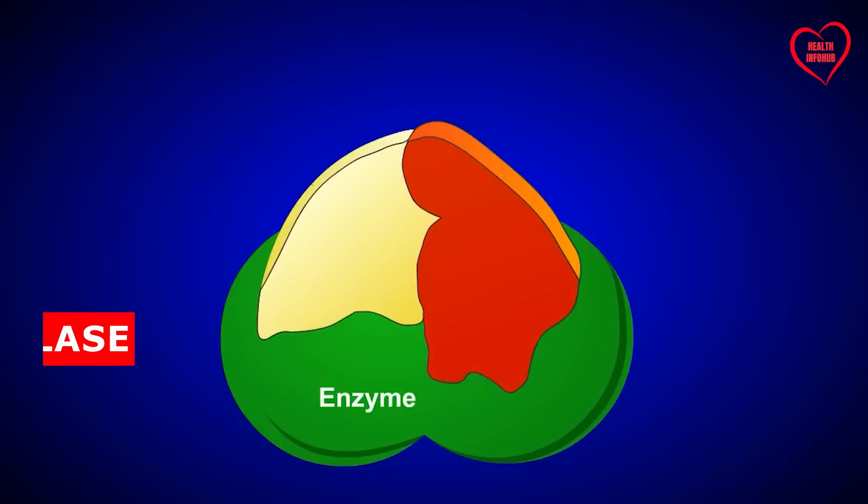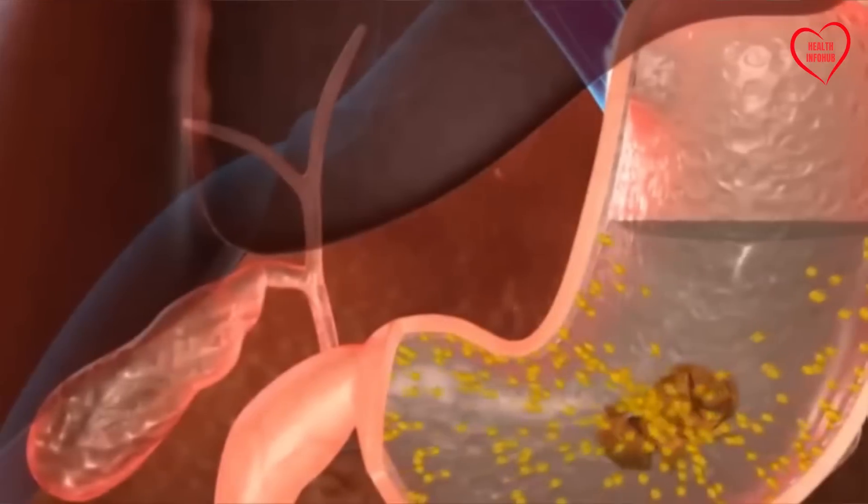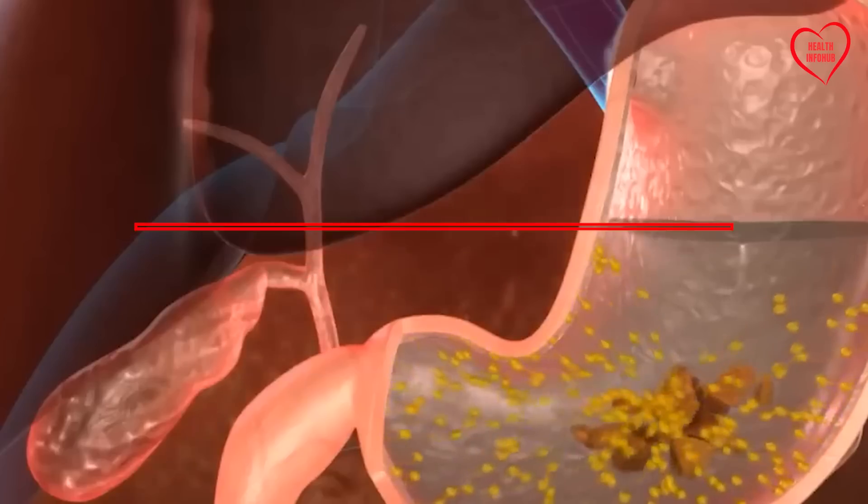These enzymes, including amylase, lipase, and proteases, facilitate the digestion and absorption of nutrients from food.